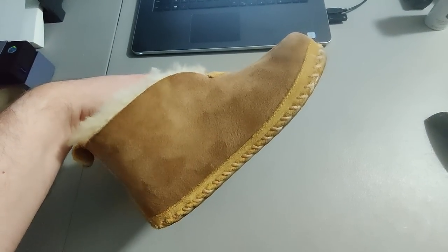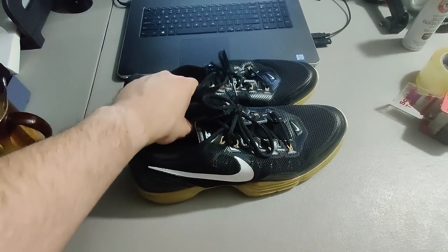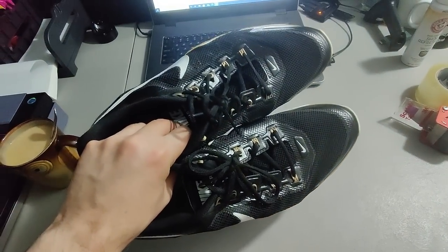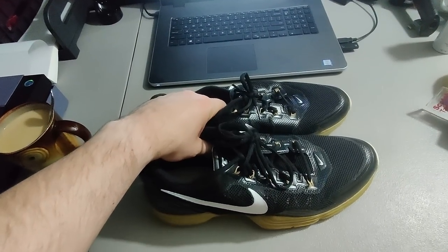Sold these LL Bean moccasins I got at Salvation Army — I paid about $5 for them and sold them for $29.88 plus shipping. Here is a great flip: I got these Nike Lunar TR1s and I paid $3 for them at a garage sale, sold them for $80 plus shipping for a total of $108.07.